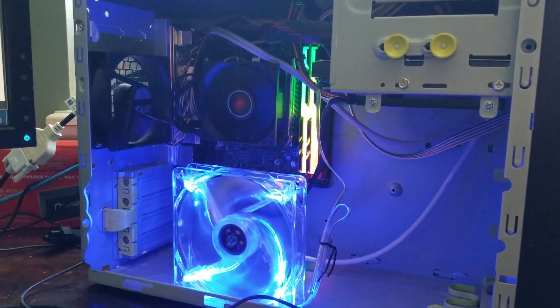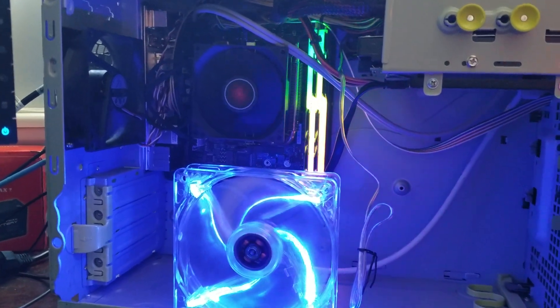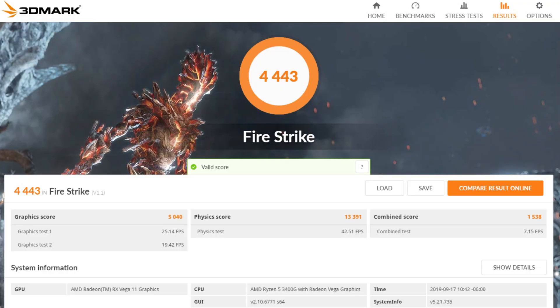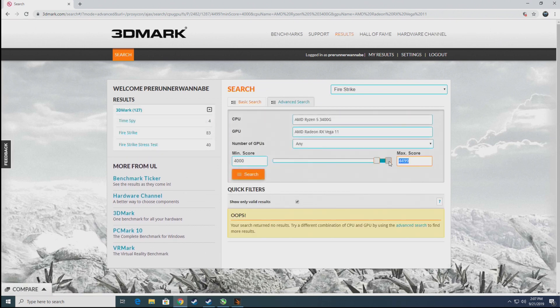Just for kicks, I tried to see if Firestrike would pass with the integrated graphics set to 1,730 MHz and the memory set to 3,400 MHz with aggressive timings. Turns out it did, and while I don't think it's a stable long-term memory overclock, we still got an overall score of 4,443, broke the 5,000 point barrier with a graphics score of 5,040, and got a combined score of 1,538. So on Firestrike, I have the fastest 3400G running the integrated graphics in the world.